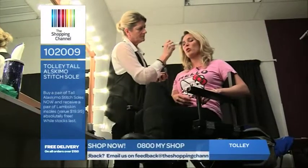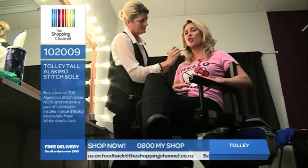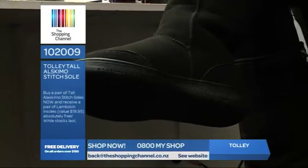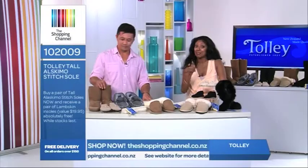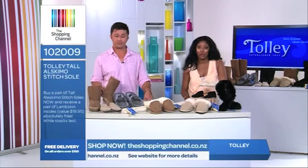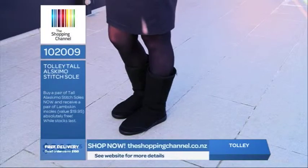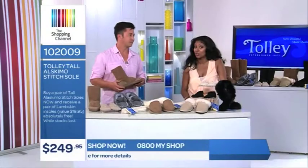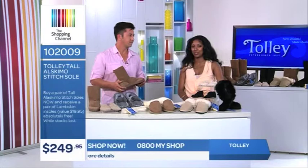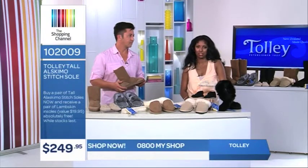I put these tall Alaskamo stitch boots on earlier about half an hour ago and they are so snuggly. I don't want to take them off. I could wear them anywhere. These are available but only limited stock so be in very, very quick. Item number 102009 and they're only $249.95. Postage is going to be free because you've spent over $150. So call right now on 0800 69 74 67.